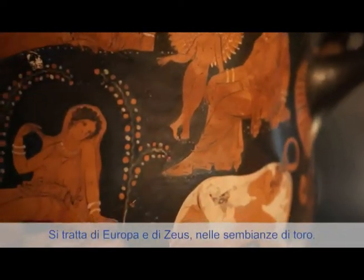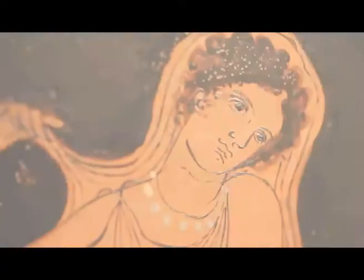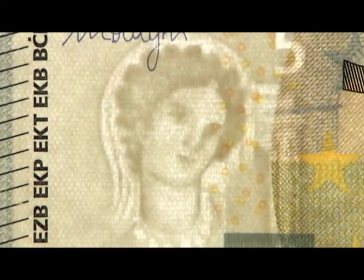It is indeed a depiction of Europa and Zeus, metamorphosed into a bull. For the Louvre to participate, I would say, with its works in European construction, is obviously something that goes to my heart.